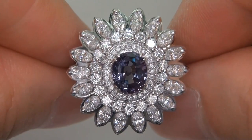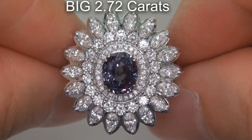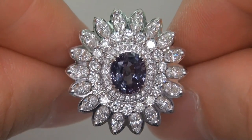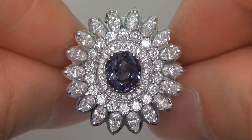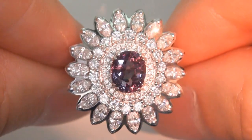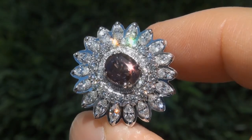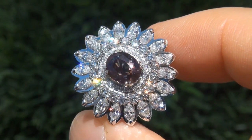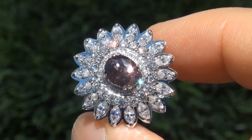The color change alexandrite weighs in at a big 2.72 carats with near flawless VVS2 clarity and displays the most sought after color change effect. Take a close look at the extraordinary gem and note the amazing exotic color, healthy glow and color change.